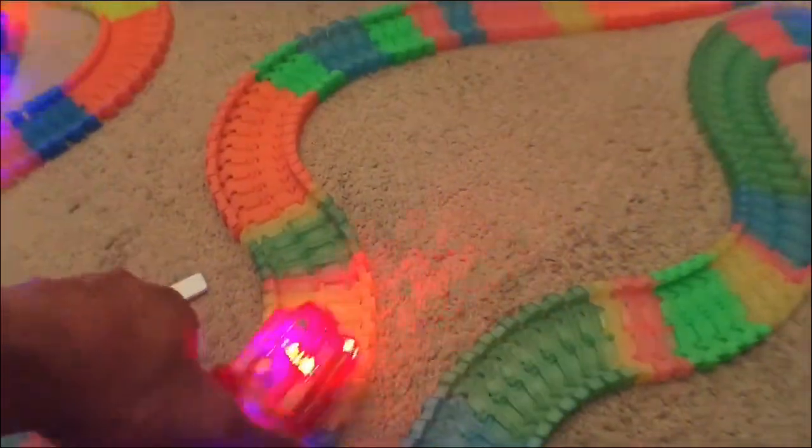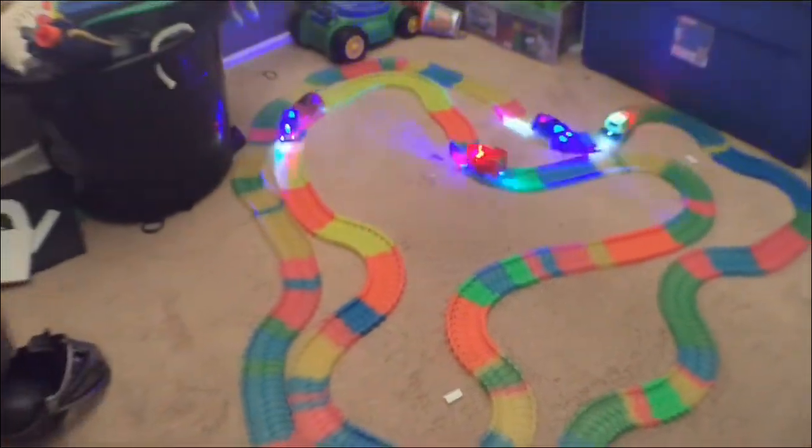Now we are going to open. Daddy, now I'm going to go with this one. Here we go.